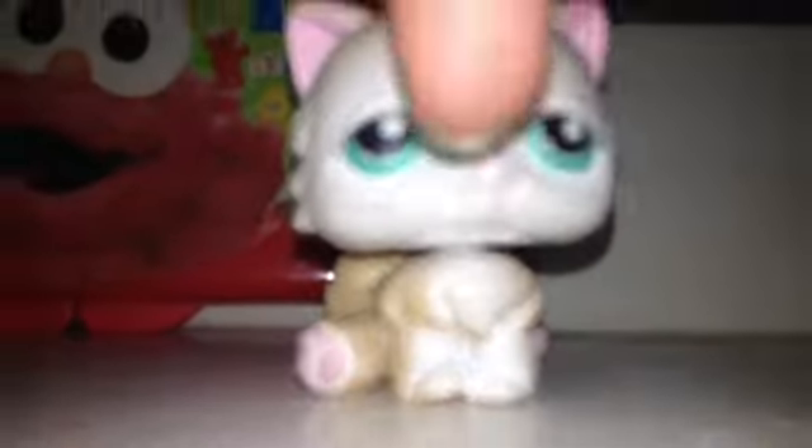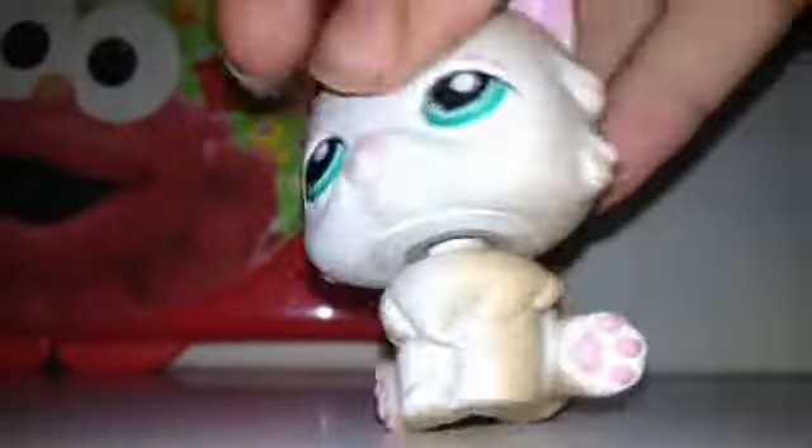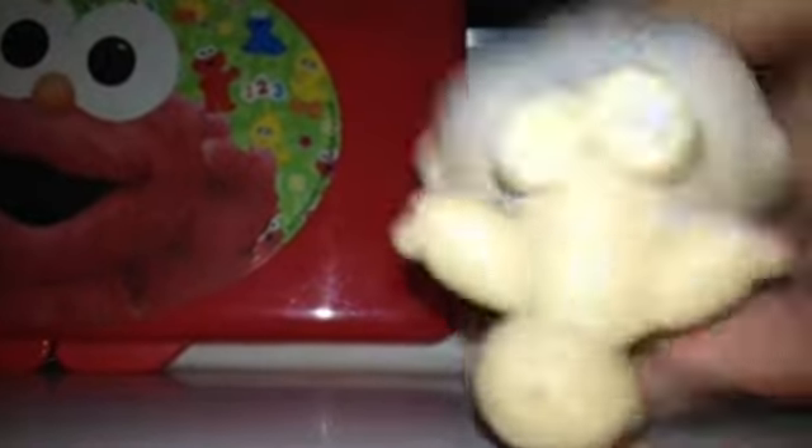Let's get started with the first pet. The first pet is this fat Persian cat — white on this side and like grayish brownish blondish on this side. It has a magnet. I need more magnet pets.